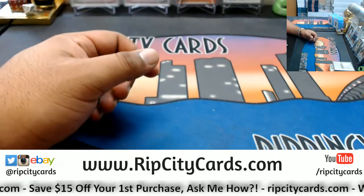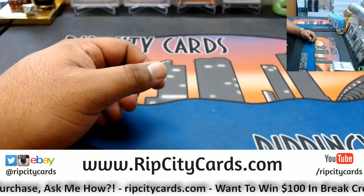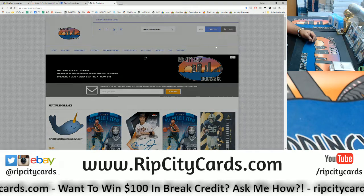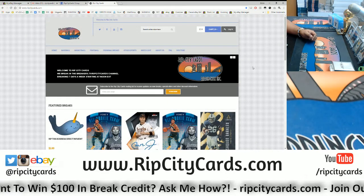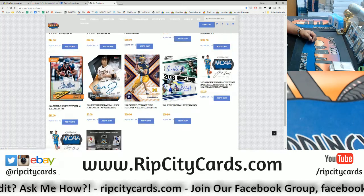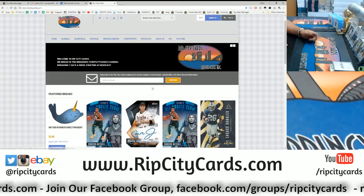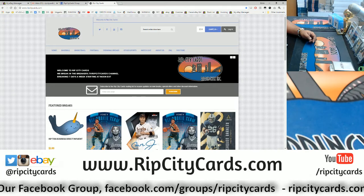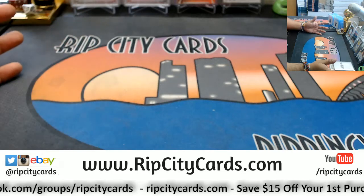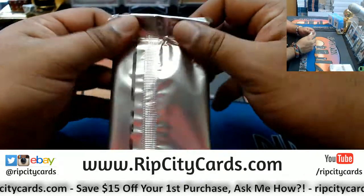Check out the website — ripcitycards.com. You save $15 on your first website purchase, all you have to do is visit ripcitycards.com. Go to ripcitycards.com, click login, then click register, fill out all that information, and we'll email you a $15 discount code. We've got Essentials basketball full case, Luminance football full case, my last case of Topps Finest, and one spot left in Classics football full case. We do daily $100 break credit giveaways, weekly and monthly giveaways as well.